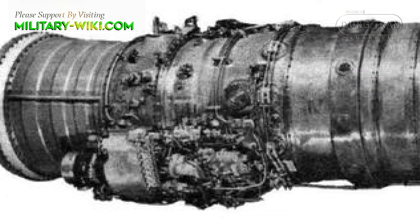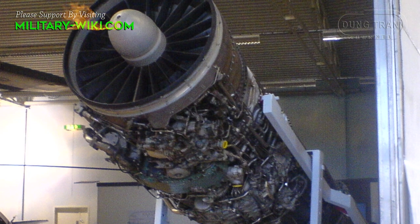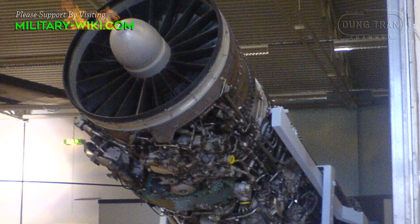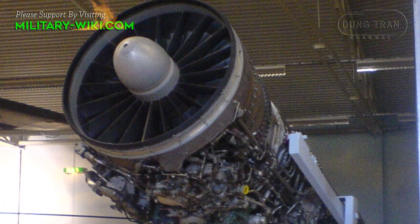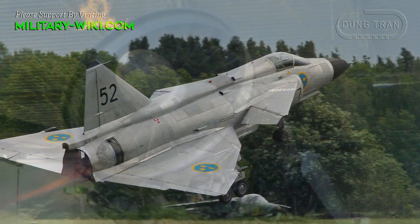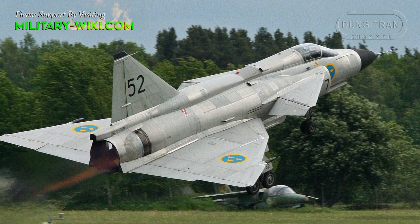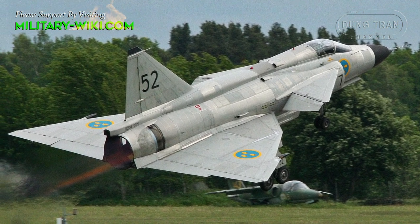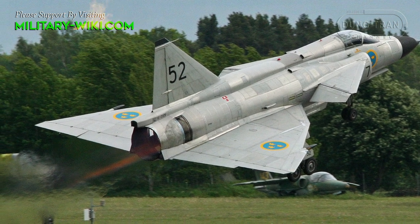Originally, the British Rolls-Royce Medway engine had been selected to power the Viggen, but eventually Saab chose to adopt a licensed production version of the American Pratt and Whitney JT8D engine — the Volvo RM8B — instead. The RM8B was heavily redesigned, producing an incredible 125 kN of thrust in afterburner and 72.1 kN of dry thrust.